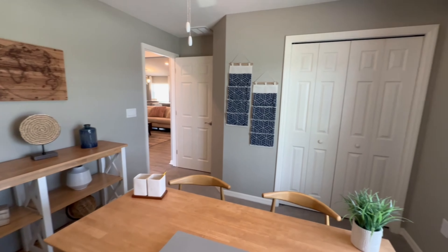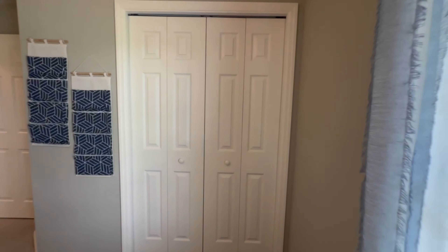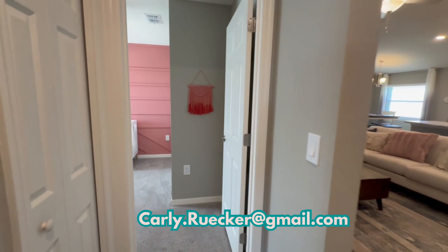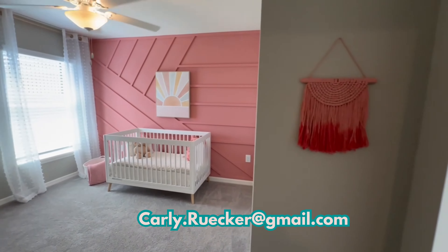Let's get into home pricing, but first a disclaimer: new construction home pricing changes very frequently. So please, if you're watching this video, either send me an email or you can call or text me and I'm happy to get you up-to-date pricing on this specific home.